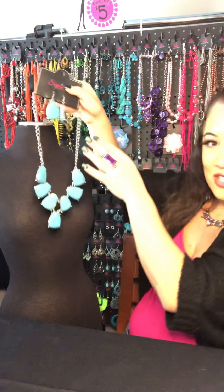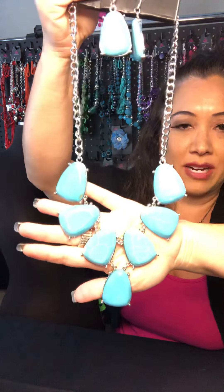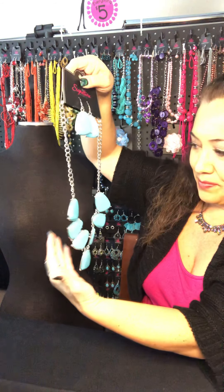This piece right here is made out of turquoise. This is called Geraldine. A lot of these Z pieces are named after top consultants — once you hit a certain rank, you get an individual custom made piece named after you. And then these are the amazing earrings that come with it. Very strong and fabulous. I love how this piece right here makes any dress or any ensemble really pop. So if you like this one right here, you can comment number two.